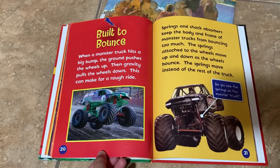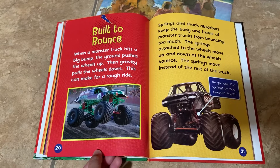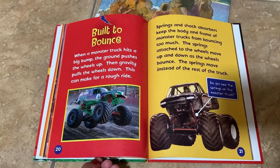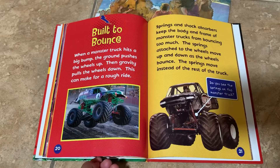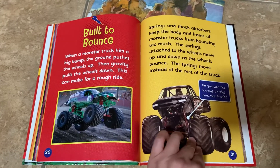When a monster truck hits a big bump, the ground pushes the wheels up, then gravity pulls the wheels down. This can make for a rough ride. Springs and shock absorbers keep the body and frame from bouncing too much. The springs attached to the wheels move up and down as the wheels bounce, so the springs move instead of the rest of the truck.